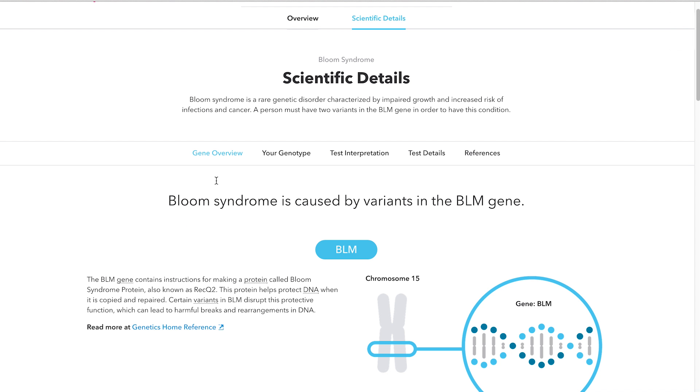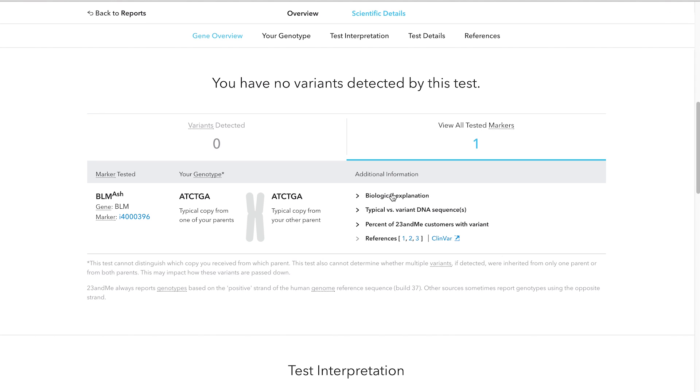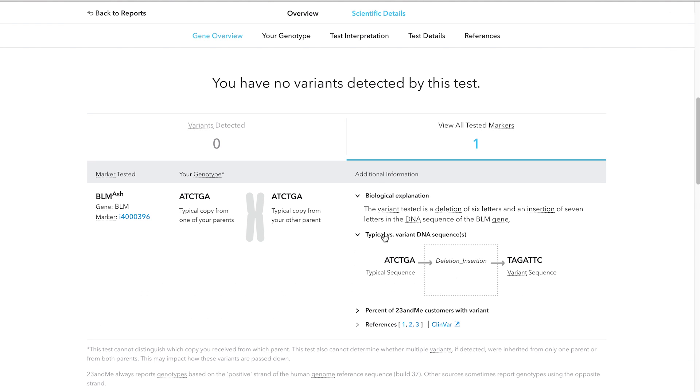If you want to go even deeper, every report provides extensive scientific details. Clicking here will give you more information about the variants we test, how we calculate your results, and the research behind those calculations.